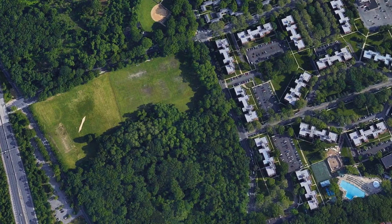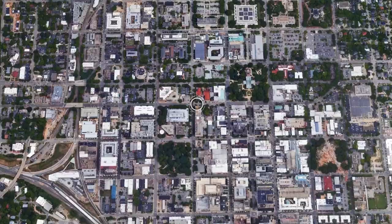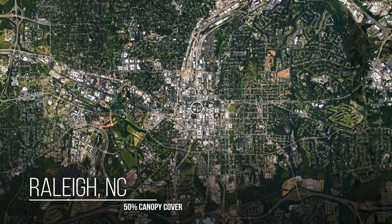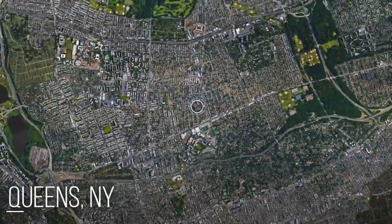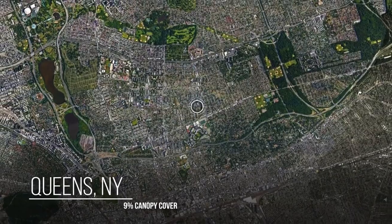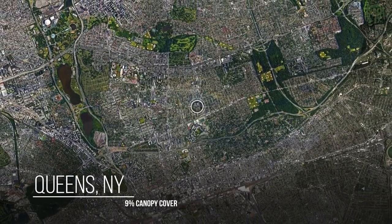Urban tree cover has a lot to do with how hot it becomes. Raleigh, for instance, has about 50 percent canopy cover. If you go to a city like Queens, where we've also done research, they have about nine percent. There's a huge difference in how much heat would be retained.